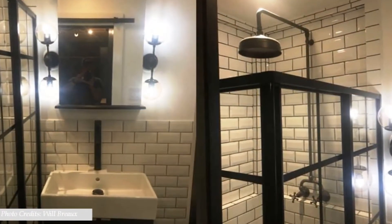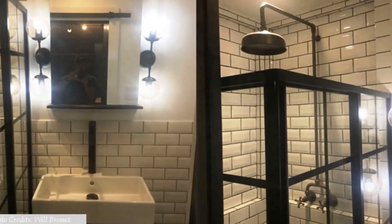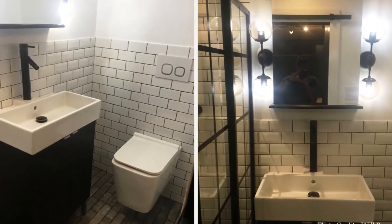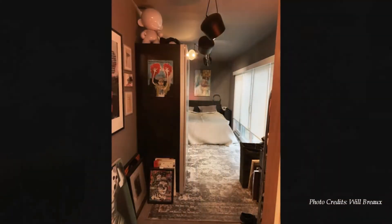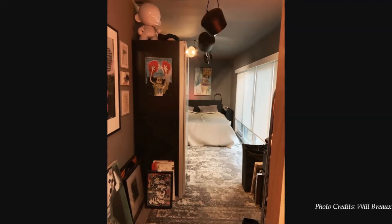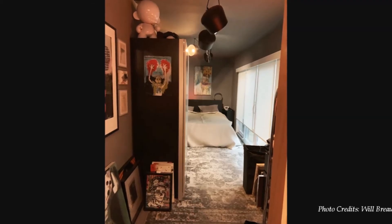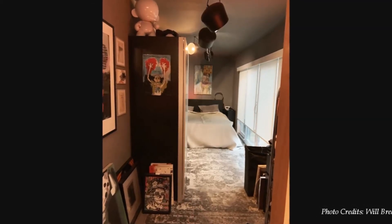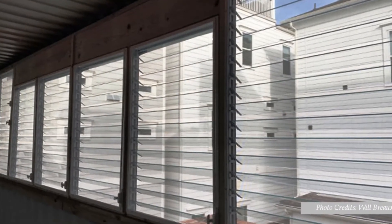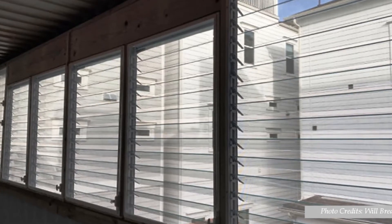Adjoining the kitchen is a fully tiled bathroom that features a stand-in shower cubicle, a toilet and a vanity area. From the living area there is a master bedroom featuring a comfy double bed and 12-feet glass windows overlooking the outdoors, with lots of natural light streaming in, creating a sunny and welcoming delight.